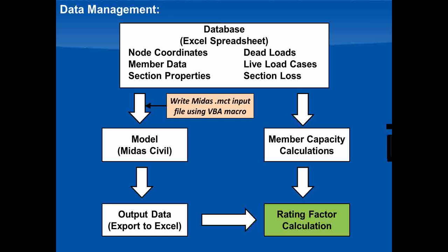Within that database we collected the node coordinates, member data, section properties, dead loads, live load cases, section loss — everything we needed. From that data we created our model, calculated capacity, and performed the rating. We were able to use MIDAS's .mct file, which is a text version of the MIDAS input, to create the MIDAS input directly from our database using a Visual Basic macro within Excel to write that MCT file directly from the database.